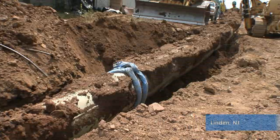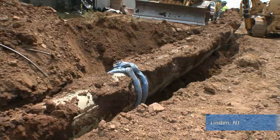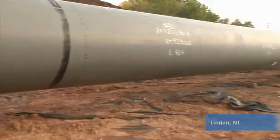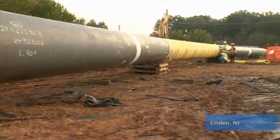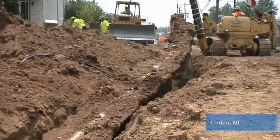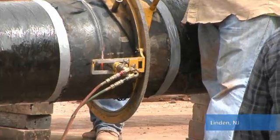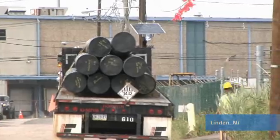In Linden, we removed existing 12-inch and 20-inch pipe and replaced it with a new 42-inch pipeline in a process called take-up and relay. The 12-inch and 20-inch existing pipelines were raised, cut into sections, and placed on trucks for proper disposal.